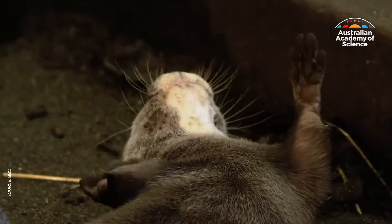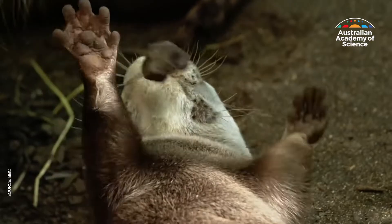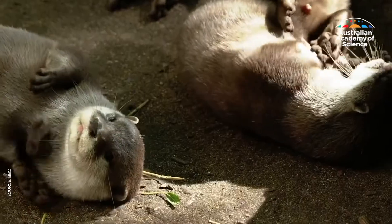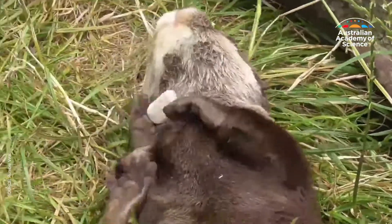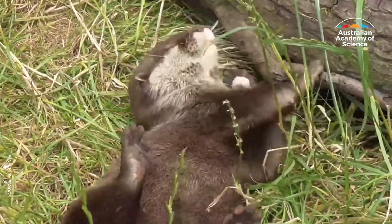There are 13 species of otter and a lot of them we don't know an awful lot about. Researchers from the University of Exeter were keen to know more and studied two species of otters from three wildlife parks and zoos in the UK. They looked at play behavior and whether species, age, sex, and hunger correlate with rock juggling frequency.